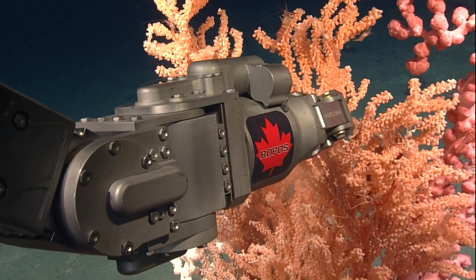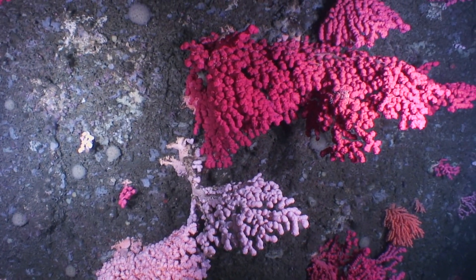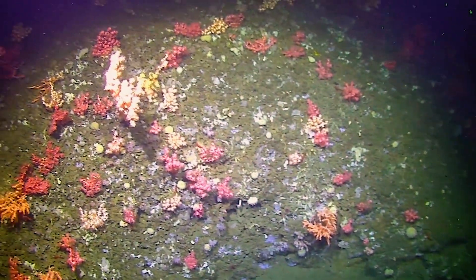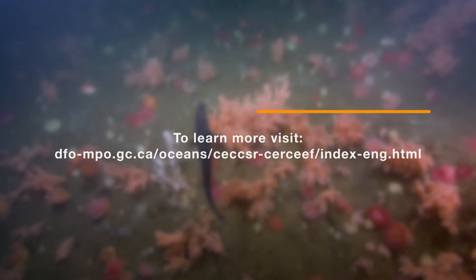Scientists continue to explore the mysteries of corals off our coast. New coral communities remain to be discovered, and they're valuable as record holders for our changing climate. To learn more about cold-water corals, why they're important, and how they're being protected, visit our website.